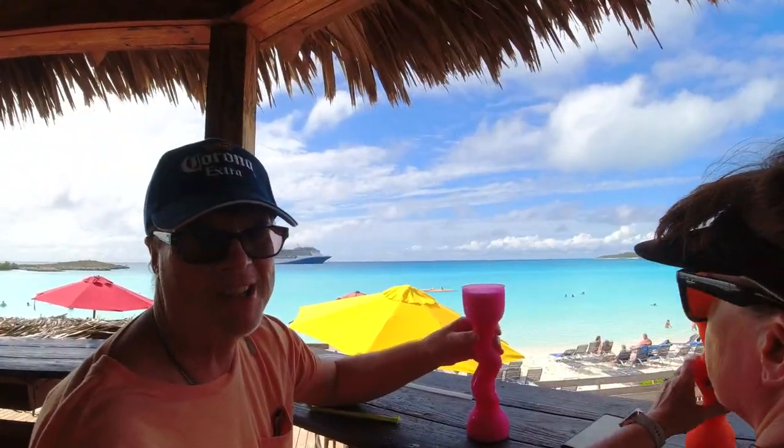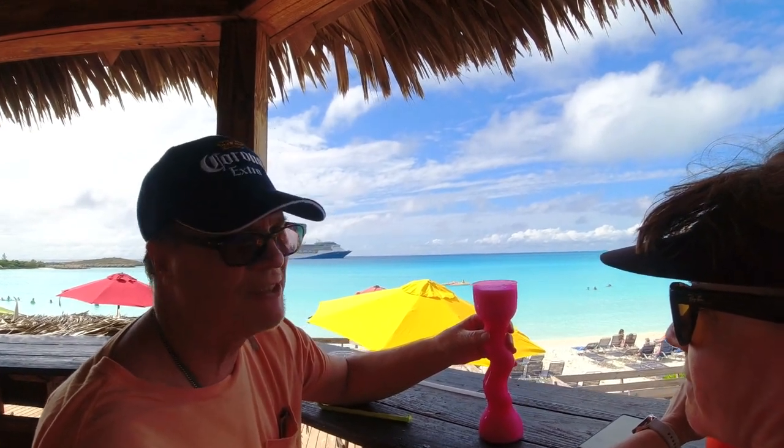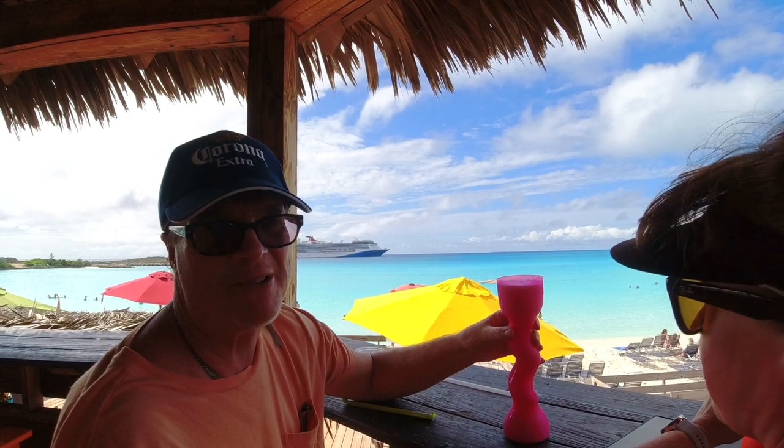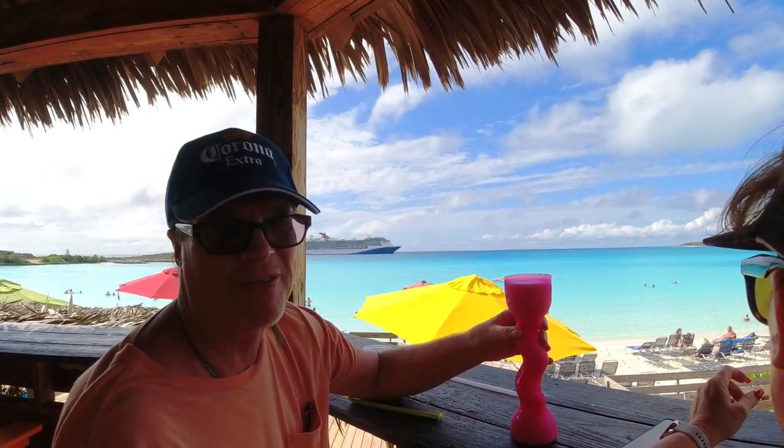Alright, here we are wrapping our day up in Half Moon Cay. Check out the view. Check out our other videos — catch you on the flip side, on the road, along for the journey.